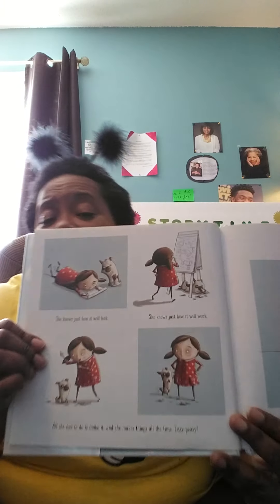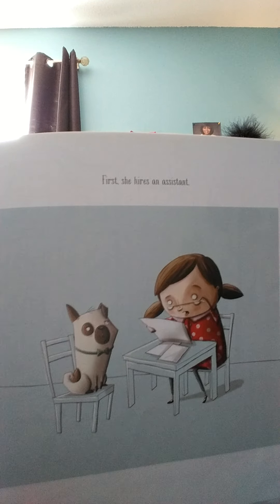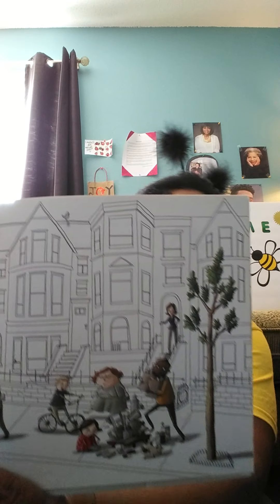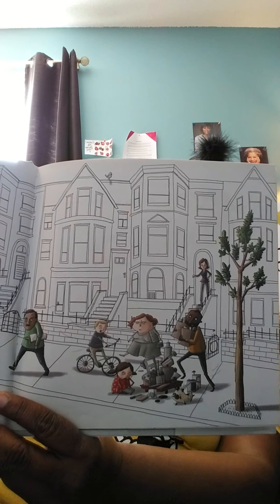All she has to do is make it, and she makes things all the time. Easy peasy! First, she hires an assistant. Next, they gather their supplies. They set up somewhere out of the way and get to work. Look at the neighborhood she lives in — is she really out of the way? She thinks she's out of the way. Her neighbors might feel different.